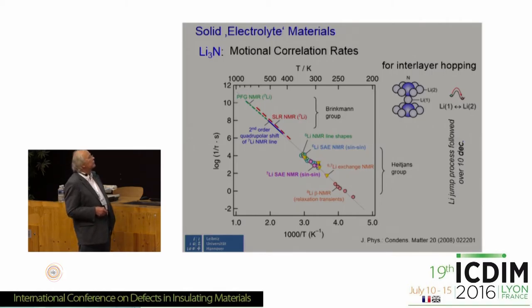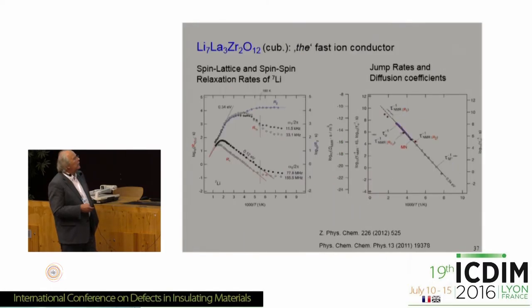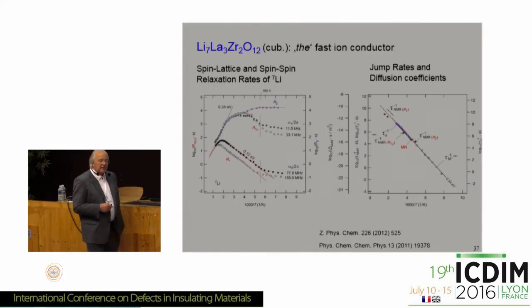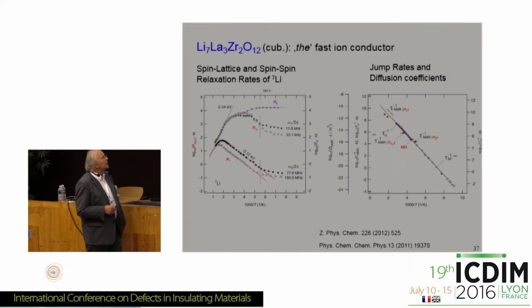If you put all results together from different techniques — spin-lattice relaxation in the laboratory frame, in the rotating frame, motional narrowing, and spin alignment — you get a straight line showing that indeed in this model system one process covers about 10 decades. The classical solid electrolyte model system is lithium nitride. There were a lot of studies on this system, including pulsed field gradient NMR measuring long-range transport, spin alignment echo measuring slow motion, and even beta NMR at still slower motion — all fitting very nicely to a straight line in an Arrhenius plot.